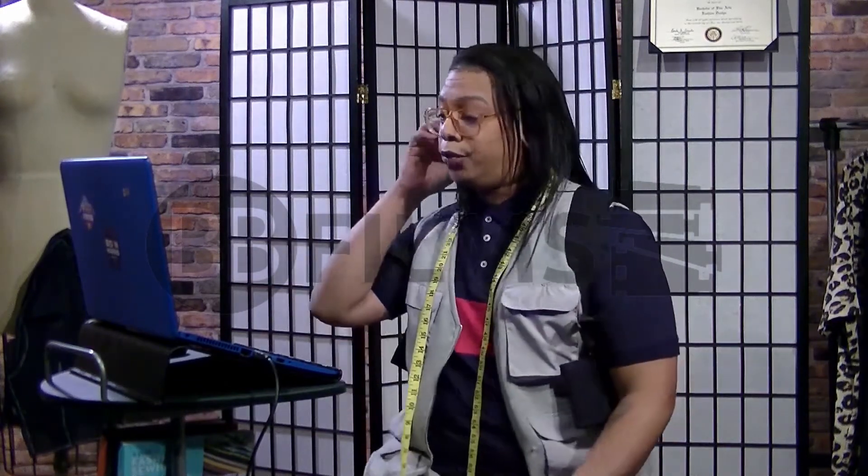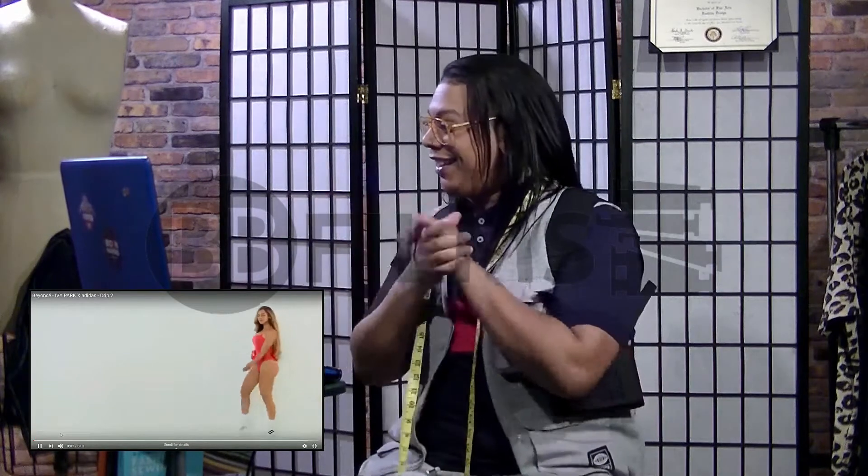Hey guys, you're watching Trendmakers with Isidore Baltazar. Today we're going to review a few videos. I'm gonna start looking at Beyoncé's Ivy Park Adidas Drip 2 video on YouTube. I think she's going through her clothing line. I haven't seen this yet, so this is brand new for me. I know you guys have probably already seen it because it's been a few weeks now, but let's get into it — I'm so excited.